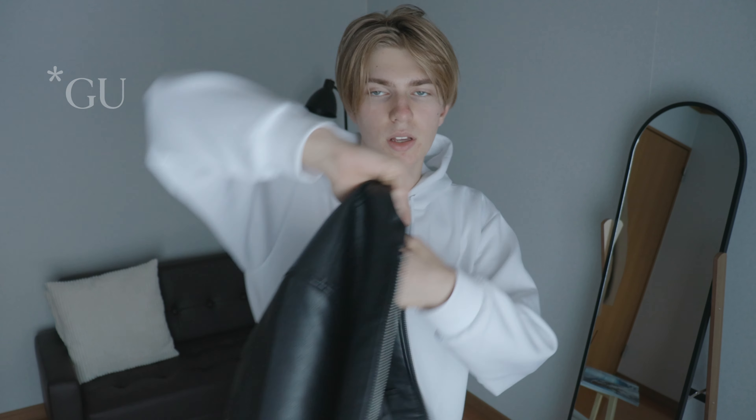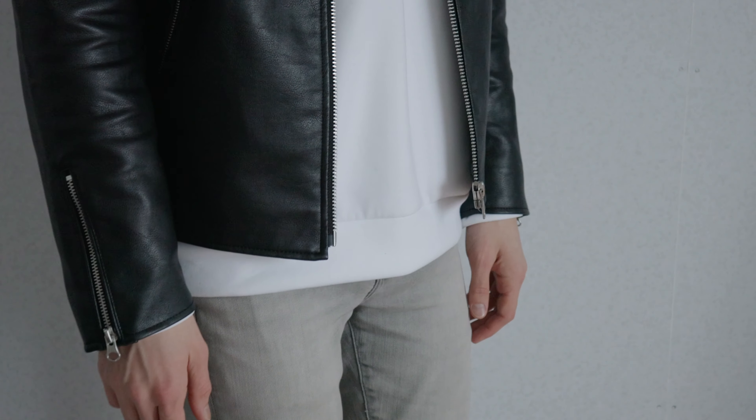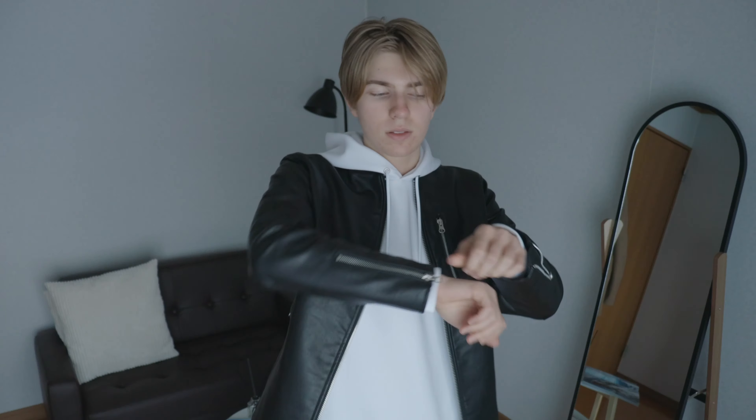And then on top of this, I'll be wearing this leather jacket from Etos by Mosey. And that's today's outfit.